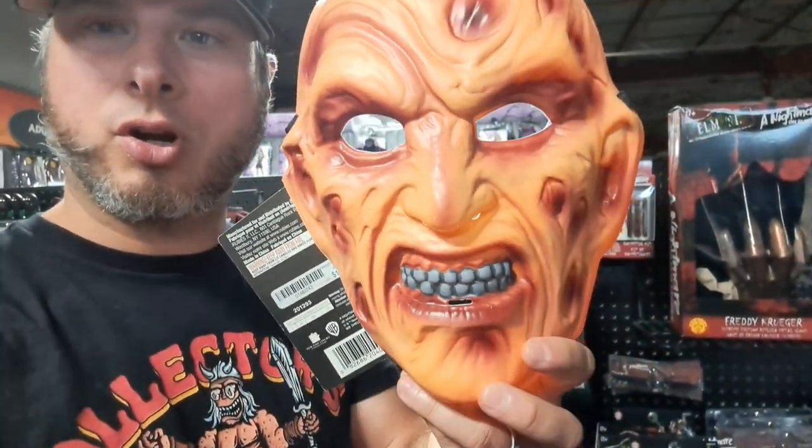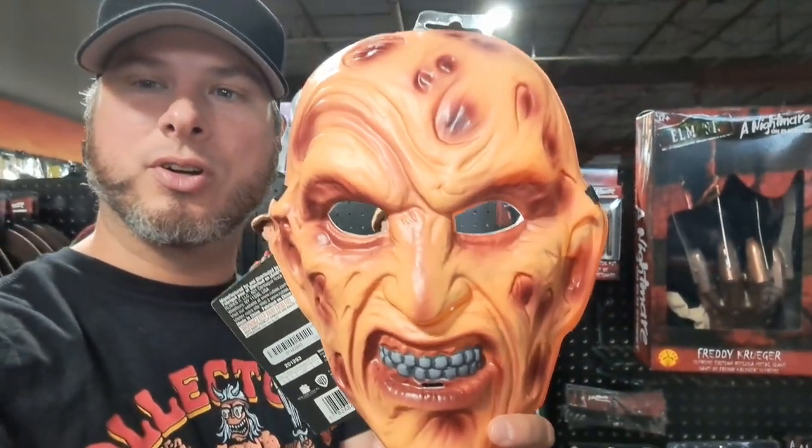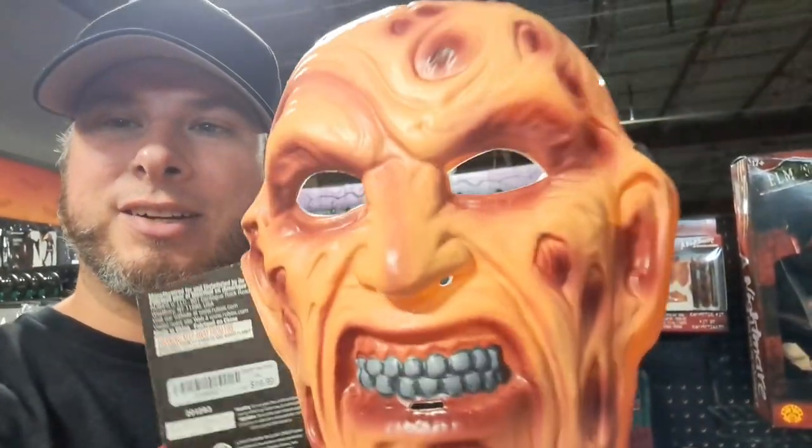Welcome back to Collector's Conquest. Got this Freddy Krueger Nightmare on Elm Street stuff. Let's take a closer look.